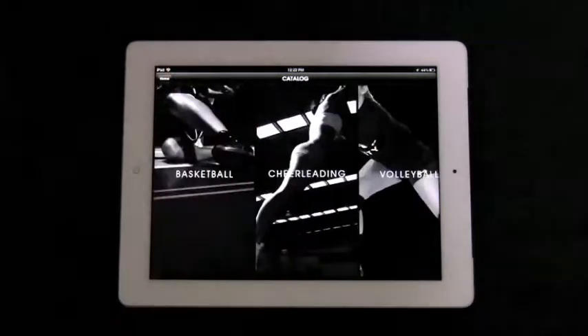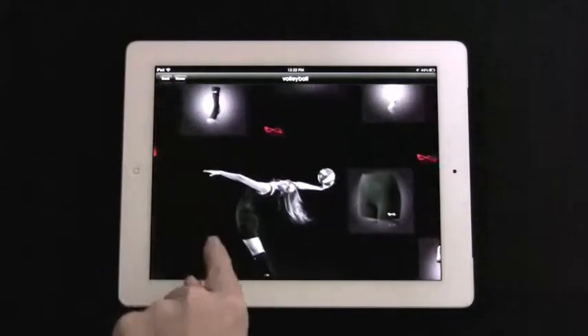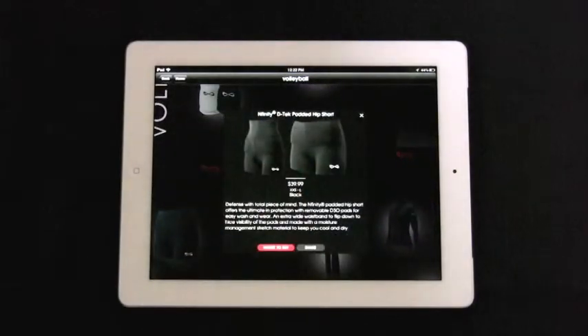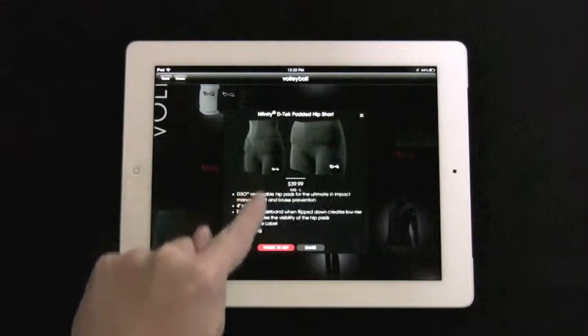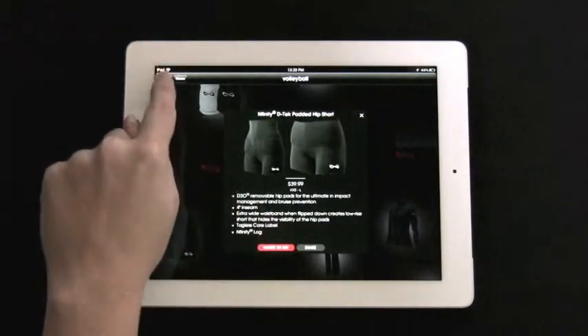Volleyball fans can learn about the revolutionary D-Tech Padded Hip Short directly from the iPad app, as well as learn more information about the product, share the product, or buy it.